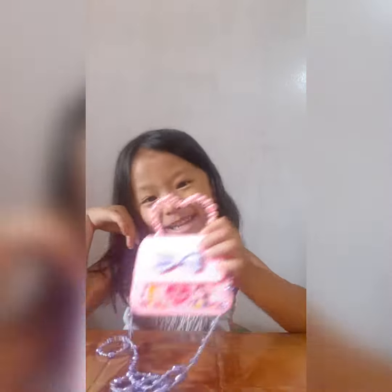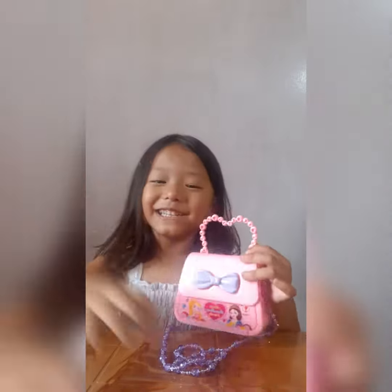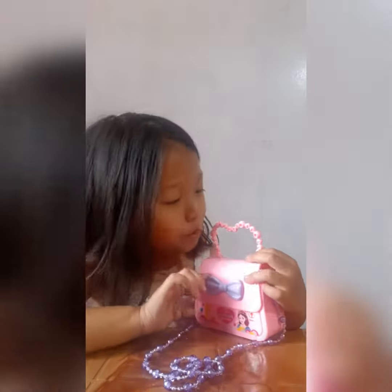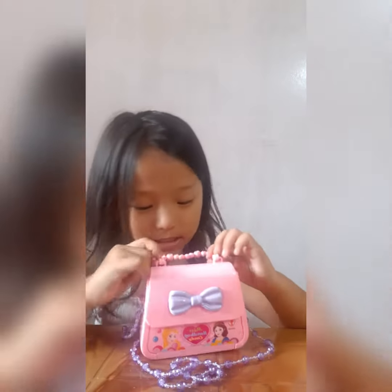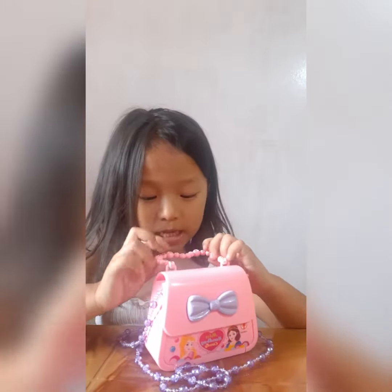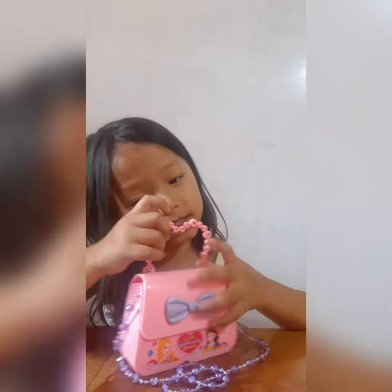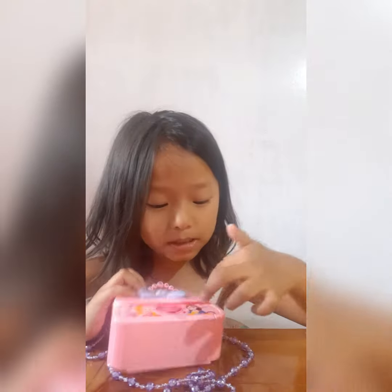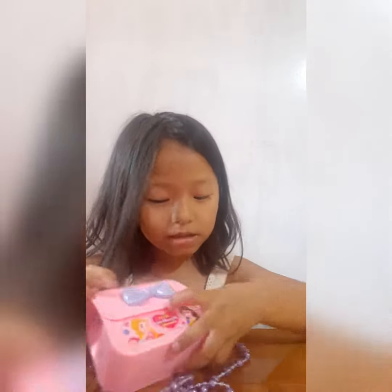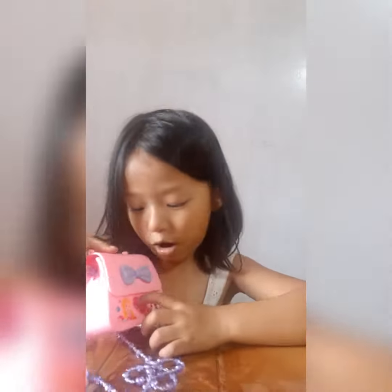It's a tiny bag! And here's a purple bowl and a heart shaped handle with little hearts on it and a round one. Look at that pretty. This is Aurora. This is Snow White. And this is a heart.